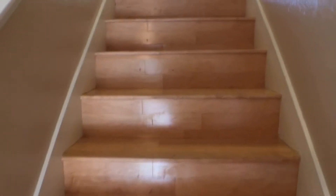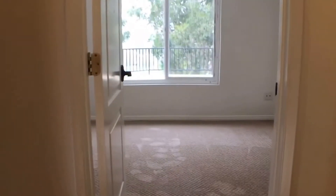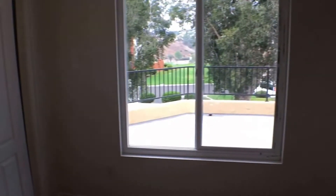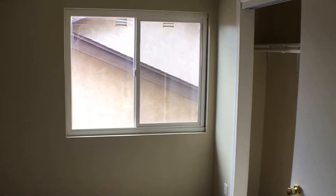We'll head up to the bedrooms, starting with the guest bedrooms. The first one has new carpets and a window out to the balcony. The second guest bedroom has double doors, a large entrance, and a sloping roof — possibly usable as a den — with new carpets and new paint throughout most of the house. Here's the third guest bedroom with new carpet, paint, and a large closet.